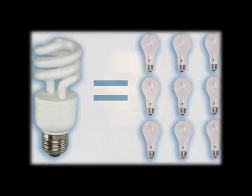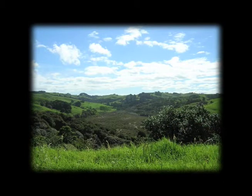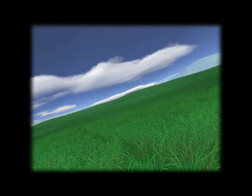CFLs use only about a quarter of the energy. What's that mean to you? More money in your pocket and 75% less carbon dioxide trapped in the atmosphere.